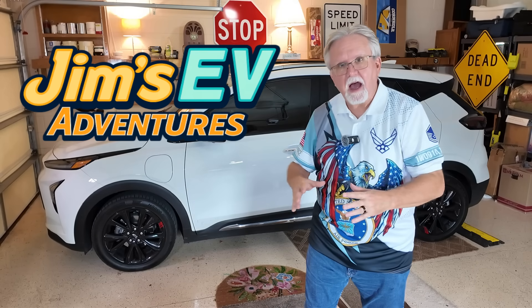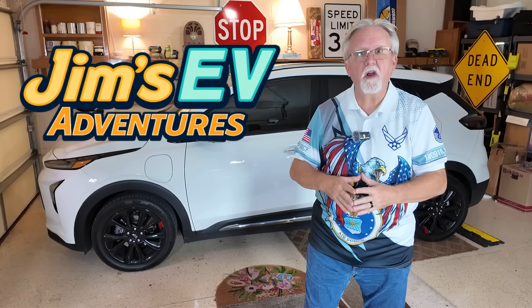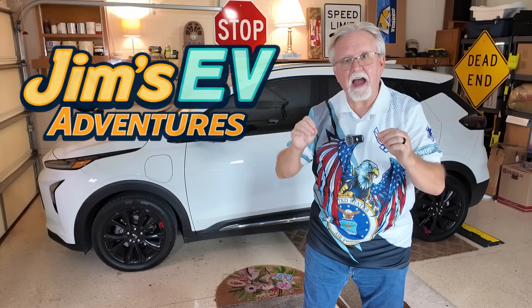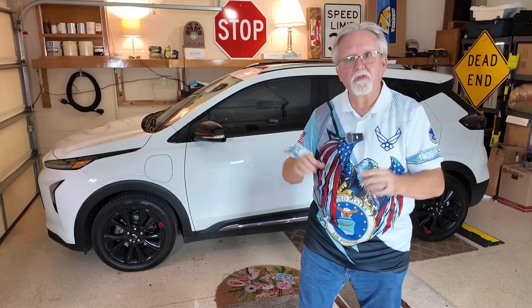Thanks for stopping by. I hope to see you out there, somewhere along the route from point A to point B. Take it easy, everybody, and I will see you all real soon.